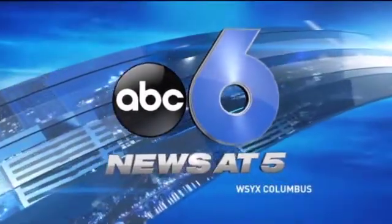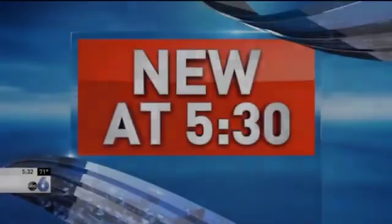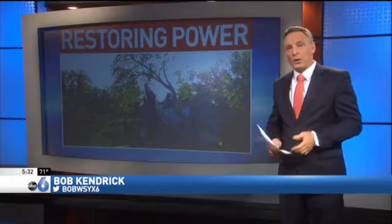ABC6 News at 5, on your side. AEP is working to restore power to thousands of people in the metro who lost it over the afternoon storms. 45 miles to the north, though, future linemen spent the day learning the trade in a brand new way.